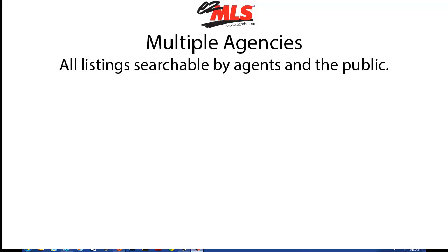Multiple agencies can use EZMLS as a multiple listing system where all listings can be searched by agents and the public. Agents have access to several reports.